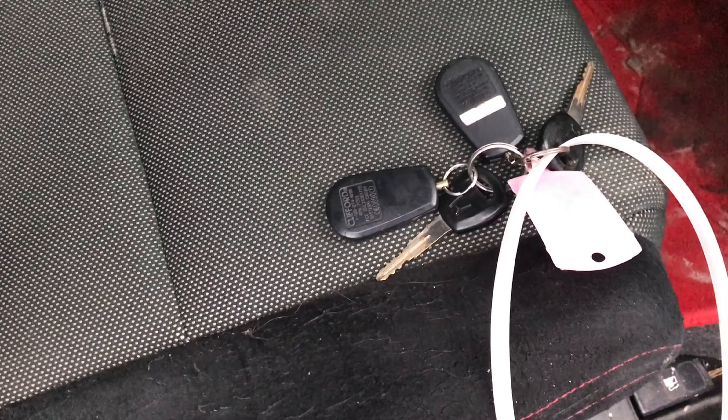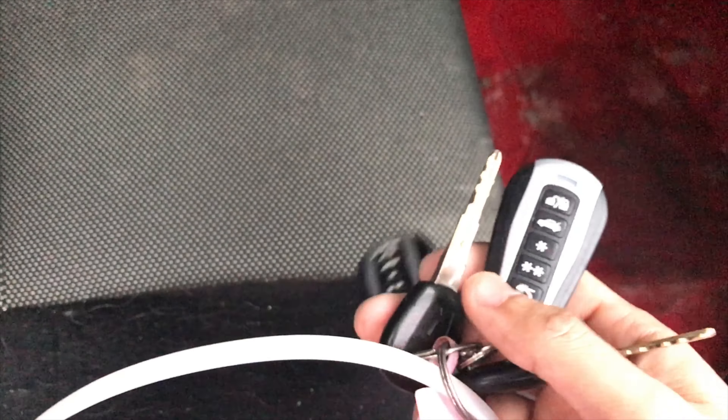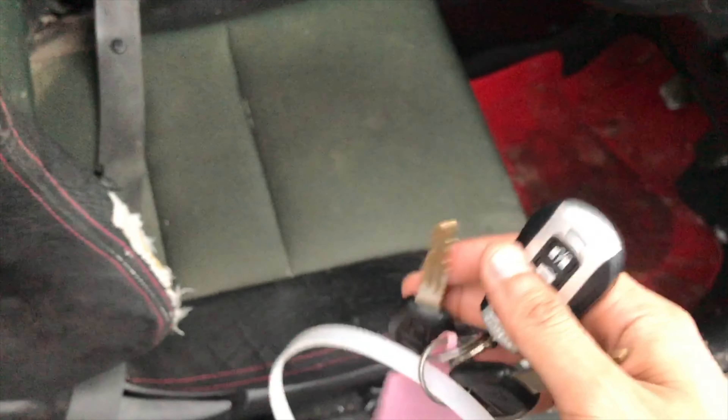Oh wow, it came with two car keys! And look at this — no way, it's a Clifford alarm system! Well that's a bonus. Did not know this car came with two keys and a Clifford alarm. Let's look inside.